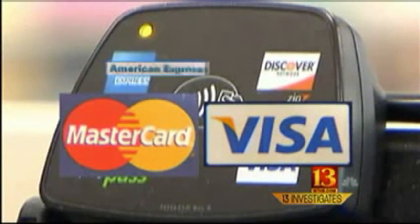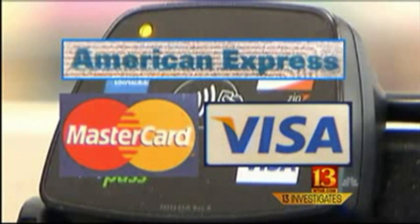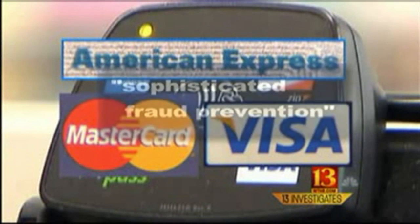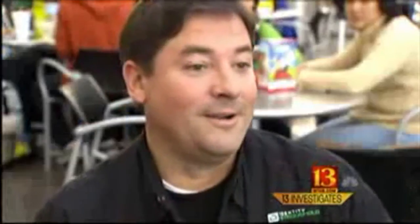Visa, MasterCard and American Express sent statements to Eyewitness News. All of them cite sophisticated fraud prevention, advanced capabilities, or powerful security to prevent misuse. They say special safeguards mean even if crooks do intercept your credit card information, they can't do anything with it. But Walt disagrees — they're wrong.